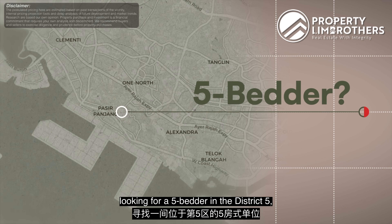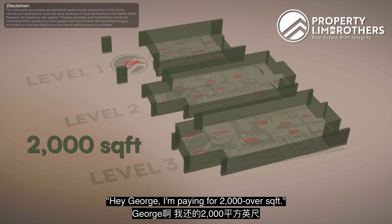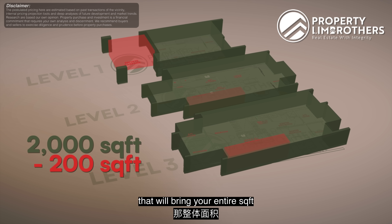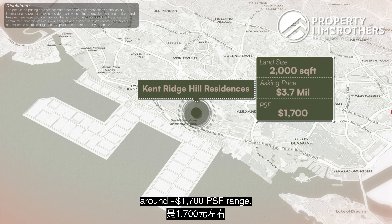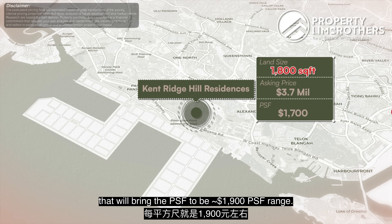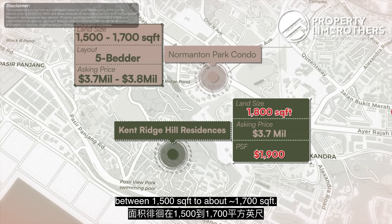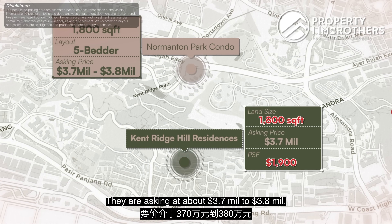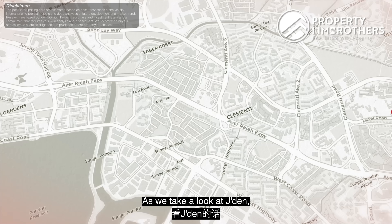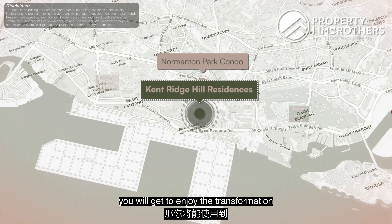If you're on the market looking for a 5-bedder in District 5, here's the breakdown: the asking price of $3.7 million at 2,000 over square feet brings the PSF to about $1,700 odd dollars. If you subtract the void space, the effective PSF is around $1,900 odd dollars range. Comparing floor plan to floor plan, Normanton Park's typical 5-bedder layouts hover between 1,500 to 1,700 odd square feet, and they are asking about $3.7 to $3.8 million. Jayden's expected launch price is around $2,500 PSF. At $1,900 odd dollars PSF with an 8 to 10 year time horizon, this is a very good entry price — you get to enjoy the Greater Southern Waterfront transformation right at the back of this development.